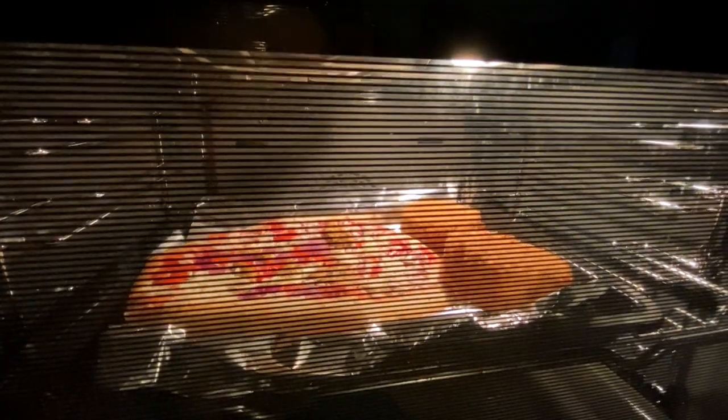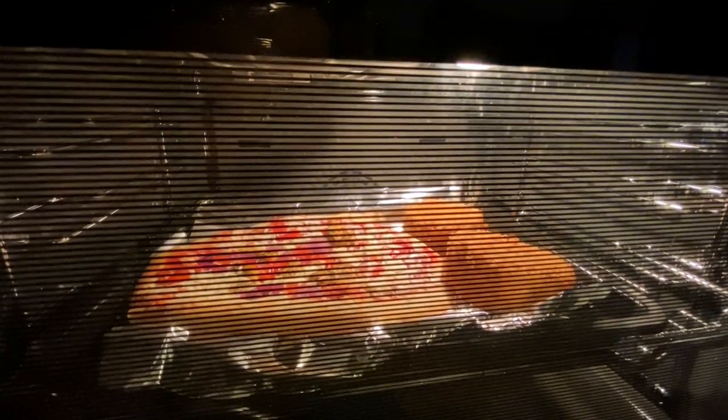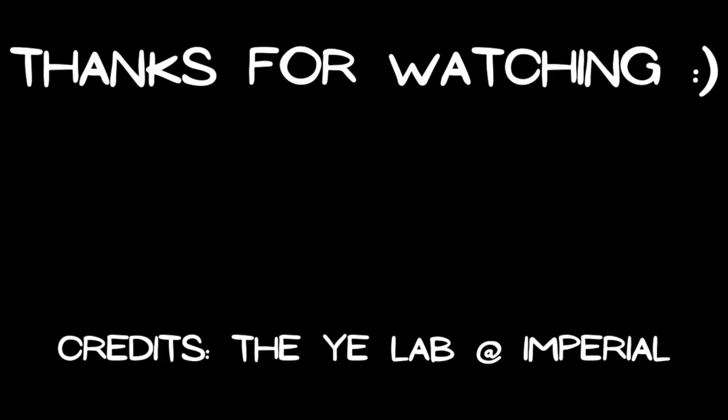I just got back home and my dinner's in the oven. And yeah, that's pretty much it. I usually just relax at home or do some work before heading up to bed. I hope you've all enjoyed this video — thank you so much for watching, I'll see you next time.